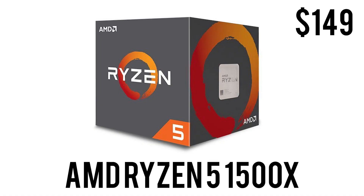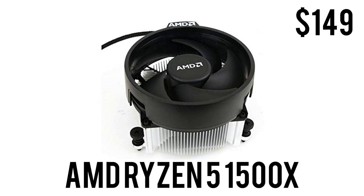Starting off with the CPU, we have the AMD Ryzen 5 1500x. Now I know this is the first generation and I will explain towards the end of the video why I don't go with the second generation. This is a four-core CPU with eight threads, clocked at 3.5 GHz base and up to 3.7 GHz with max boost. It is unlocked so you can overclock it with XFR and Precision Boost, has a TDP of 65 watts, costs $149, and comes with a Wraith Spire cooler — so no need to buy a third-party cooler.